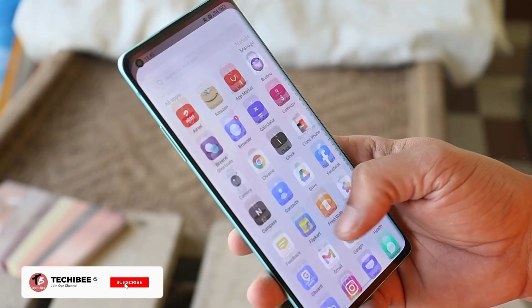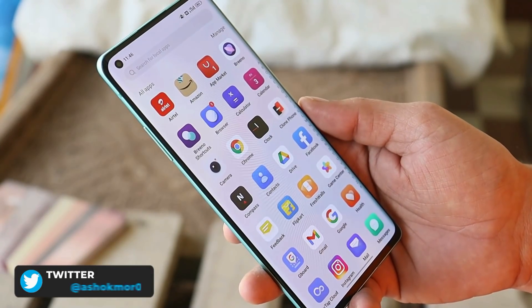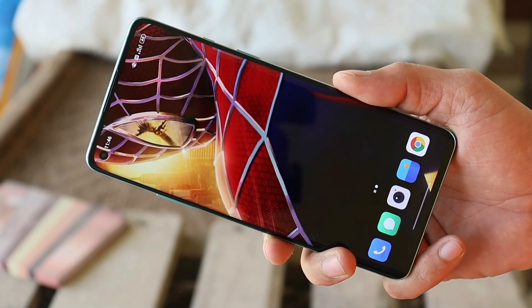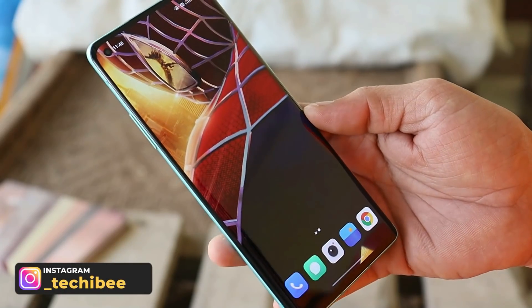Hello guys, welcome back to yet another video. As you all know, ColorOS 12 closed beta files have been leaked and those files can be installed on OnePlus 8 series, including OnePlus 8, 8 Pro, and 8T. I've already installed it on my OnePlus 8, and if you guys want to install it, I'll leave the installation guide in the description below.